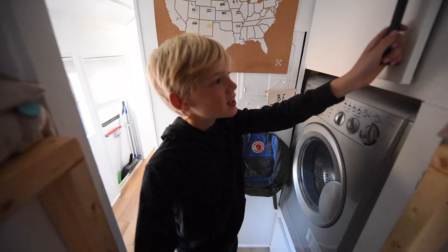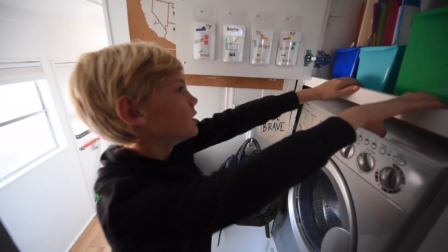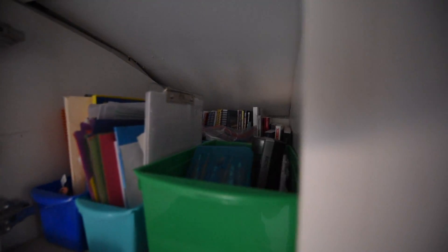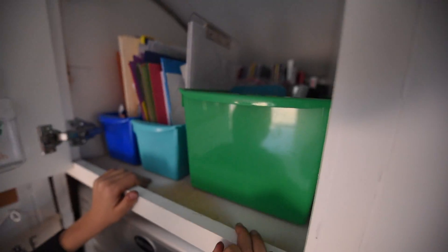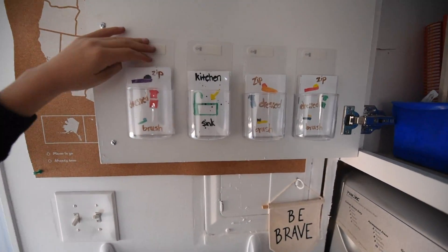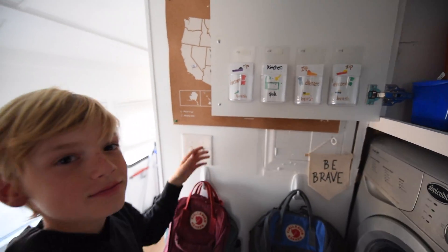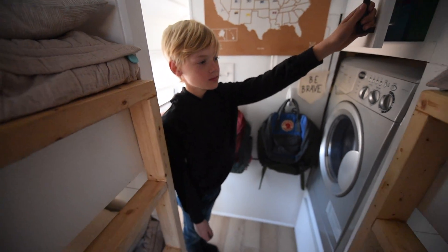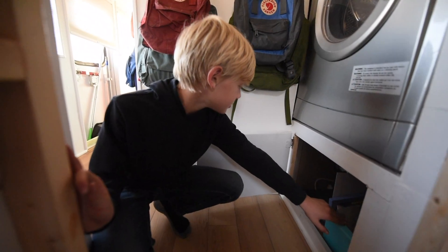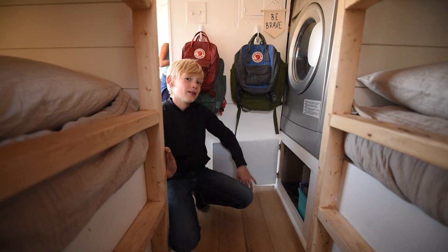And this is the cabinet for our school books. Here is where our chore cords are. This cabinet has more room for school supplies and tools we need, and there's an outlet in there we use a lot.